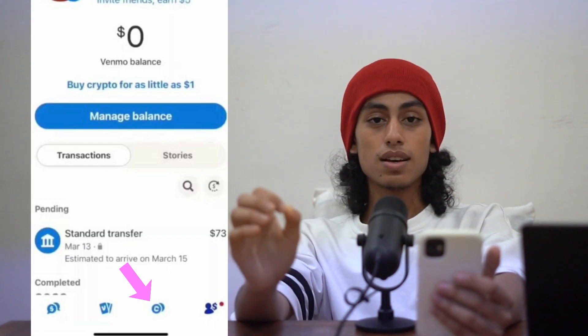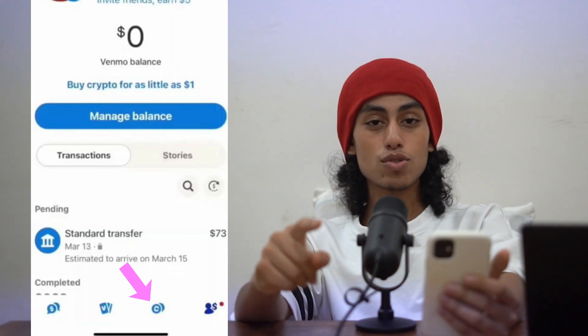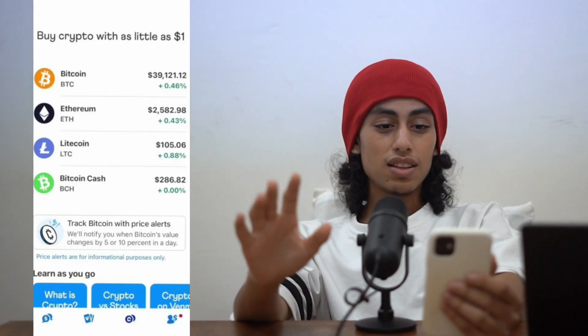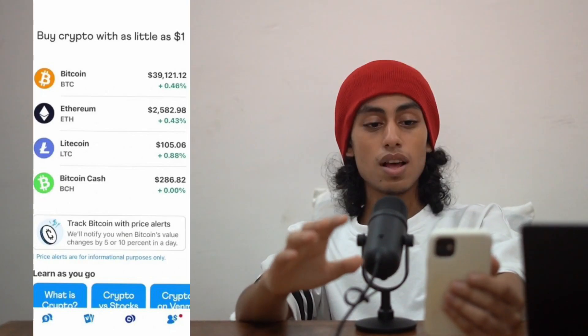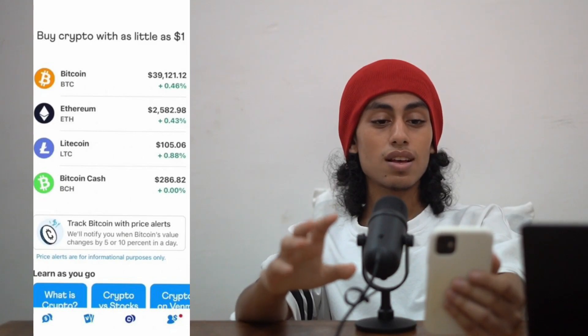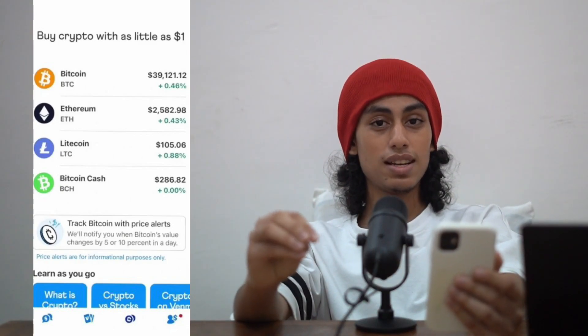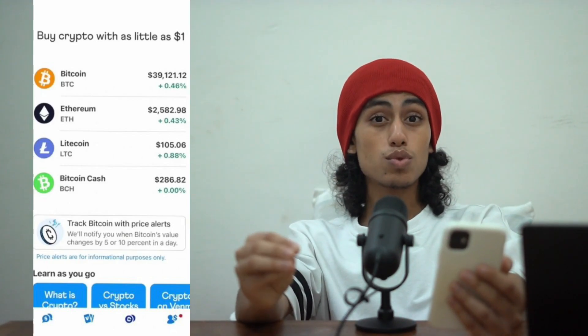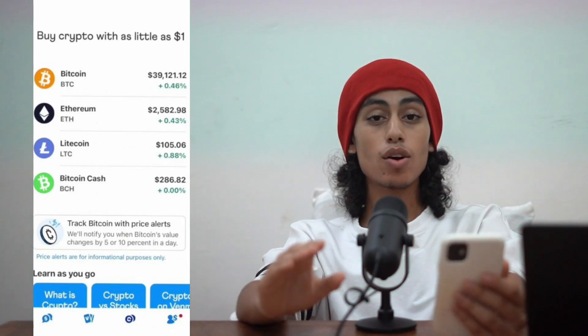What you need to do next is to go to Crypto — you can see it right here, just click on it. After clicking on it you're going to find the crypto section, and among the cryptocurrencies listed there is Bitcoin, which is what we need in this video. Simply click on Bitcoin.